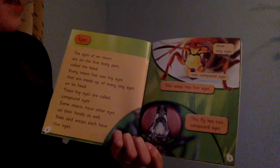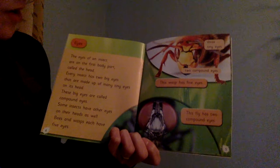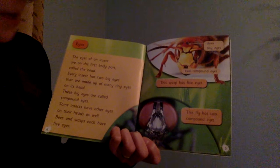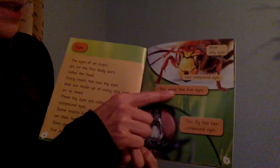Eyes. The eyes of an insect are on the first body part, called the head. Every insect has two big eyes that are made up of many tiny eyes on its head. These big eyes are called compound eyes. Some insects have other eyes on their heads as well. Bees and wasps each have five eyes. This wasp has five eyes: two compound eyes and three tiny eyes.